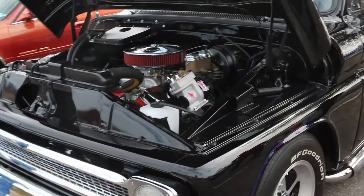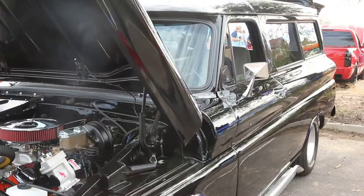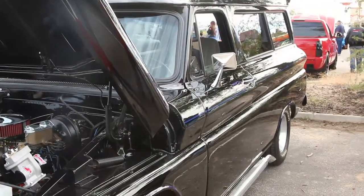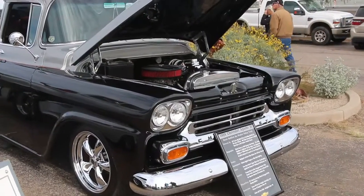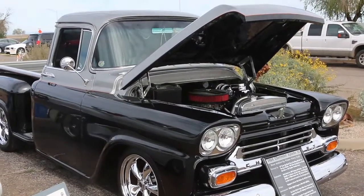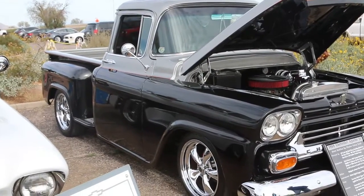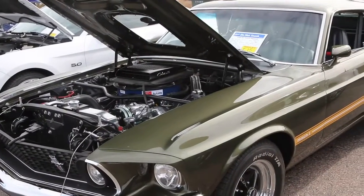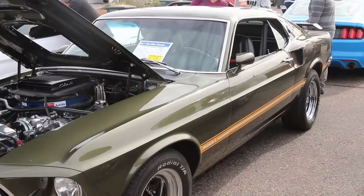Pretty sharp little panel truck here. Always liked that truck — that was one of the prettier ones they put out during that era. Yeah, I remember one of them when they were brand spanking new. Pretty car.